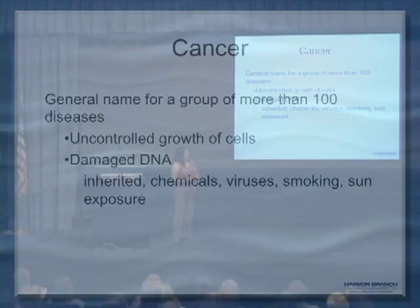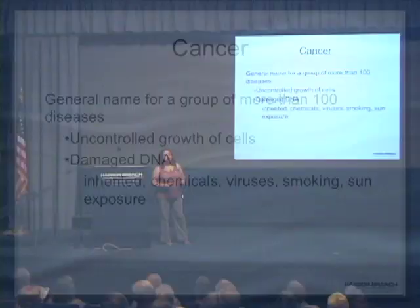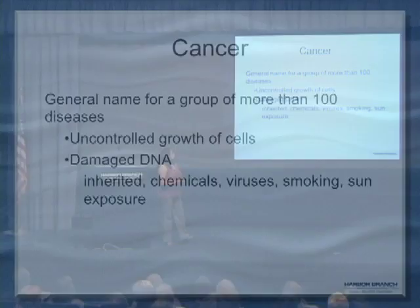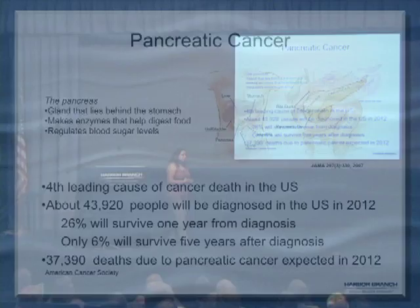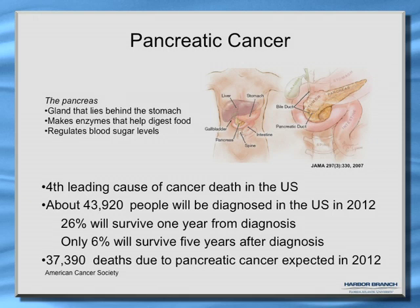Cancer is a general name given to about 100 different diseases. What they have in common is uncontrolled growth of cells that cannot die, along with damaged DNA. We are particularly looking for potential cures for pancreatic cancer. It is the fourth leading cause of cancer death in the U.S. About 44,000 people are expected to be diagnosed this year; only 26% will survive one year from diagnosis, and only 6% will survive five years. About 37,000 deaths are expected this year from this disease.